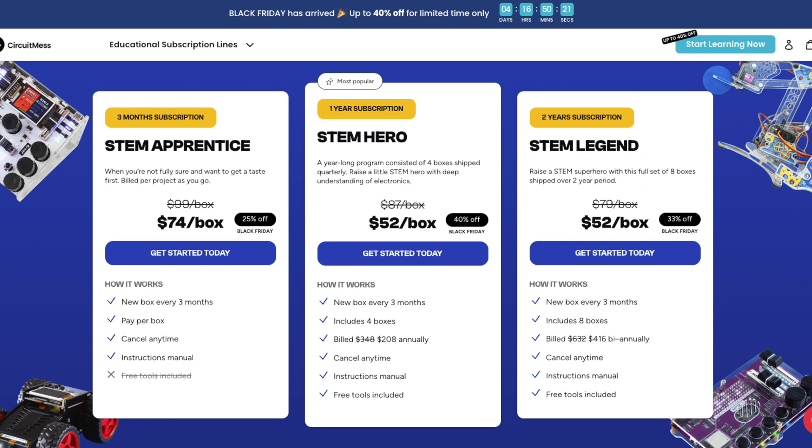CircuitMess follows a very familiar concept of subscription boxes. You get one box every three months, so you get one per quarter. Like most subscriptions, they offer different tiers where the longer in advance you prepay, the more discount you receive.